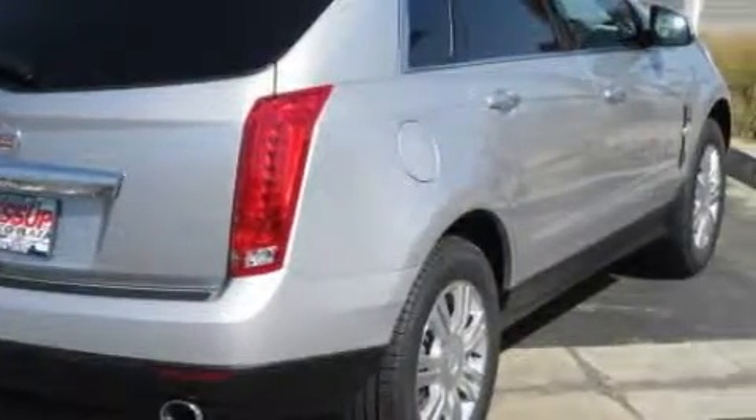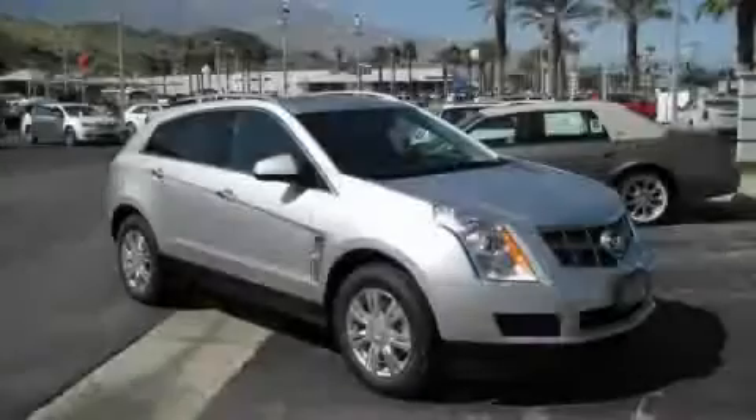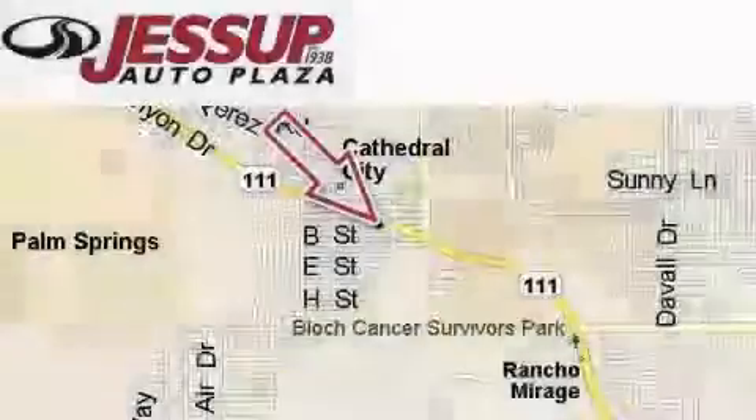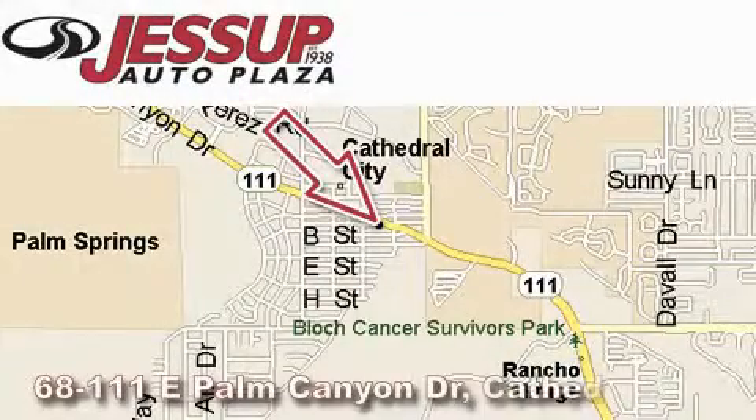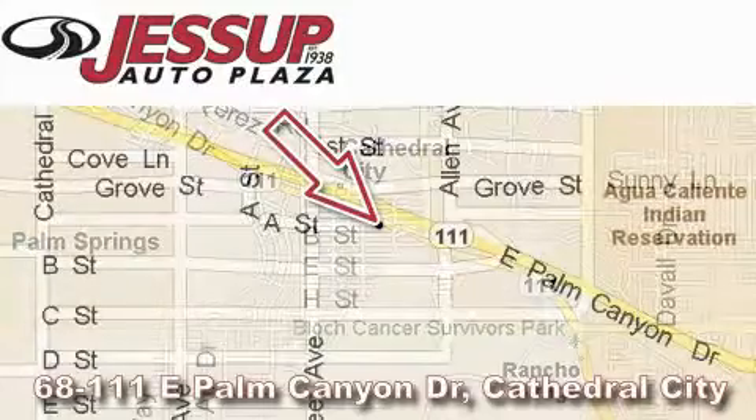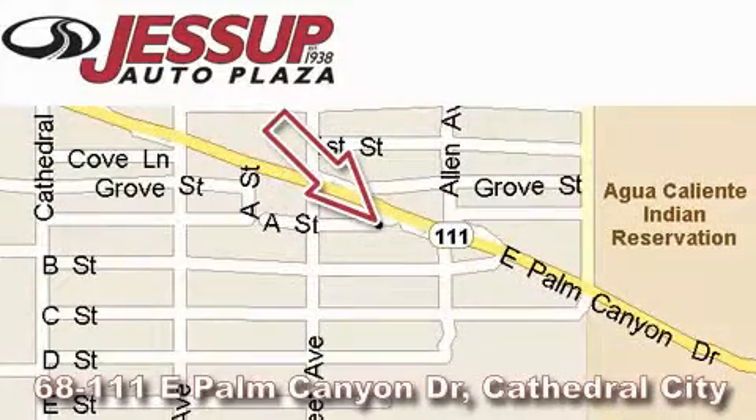This SUV won't last long at this price. Call and arrange a test drive now. Jessup Auto Plaza is located at 68111 East Palm Canyon Drive in Cathedral City. Our goal is to exceed all of your expectations to ensure that you'll return for future visits.